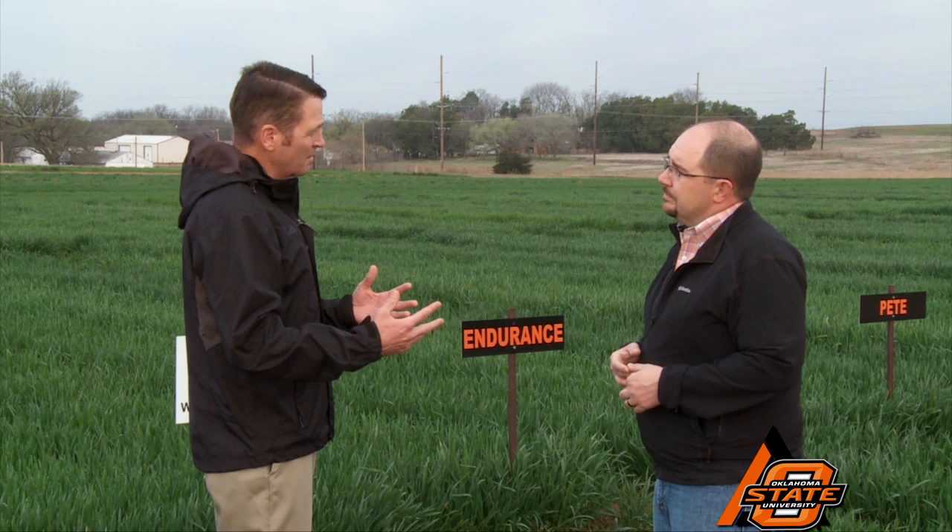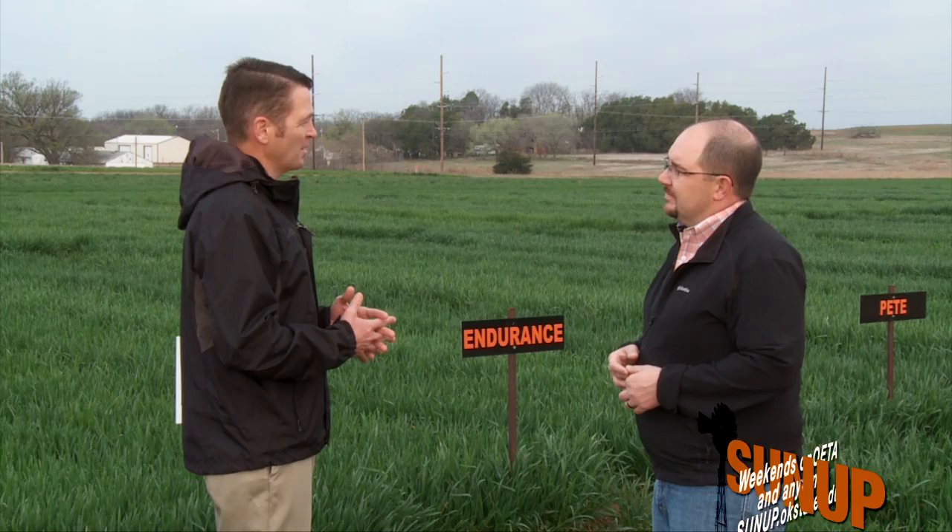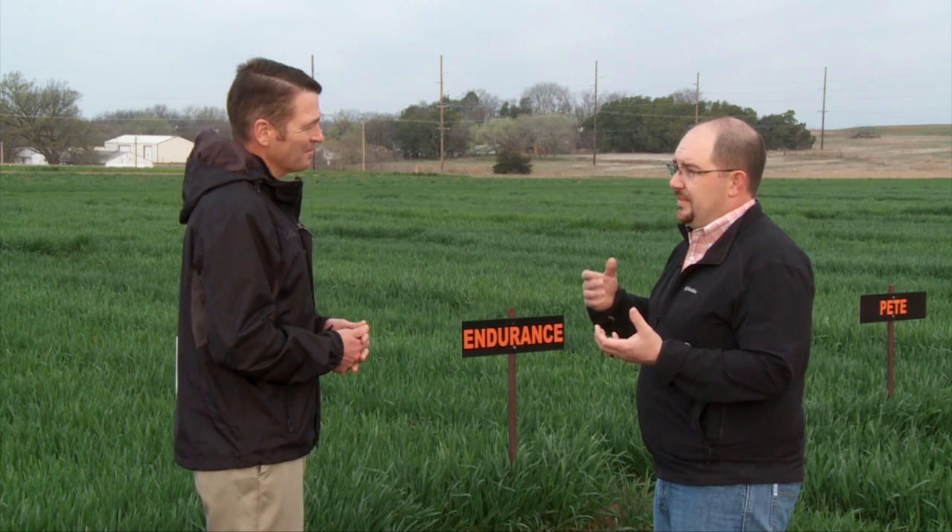You balance that out with a variety like Ruby Lee, which is kind of a racehorse variety. It has some drought tolerance but really excels in situations where it can tap into some top-end yield potential. So what I like to see producers do is mix those acres — don't put all your eggs in one basket, and this year is a prime example of that. I think we will have some varieties rise to the top this year.